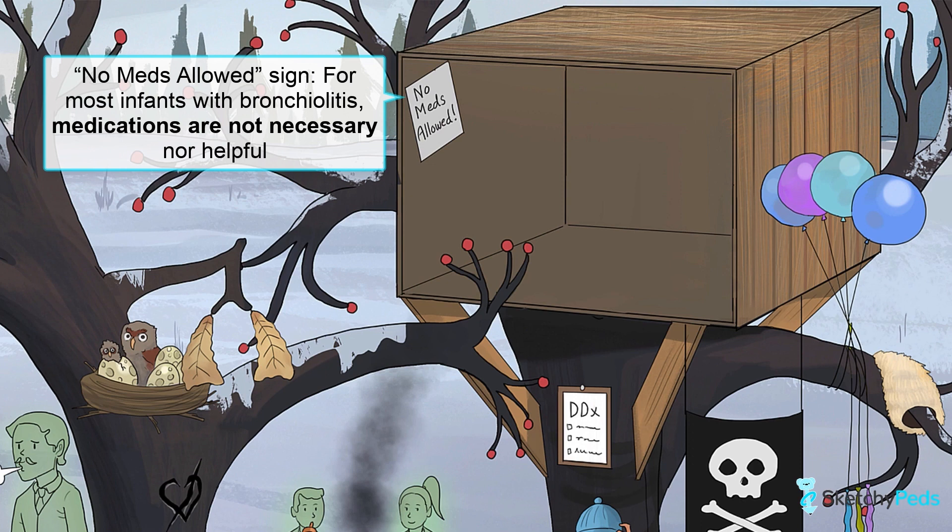None of these treatments have been shown to have benefit. They are all associated with increased costs and could result in adverse effects. Similarly, chest physiotherapy, also called chest PT, is not recommended for patients with bronchiolitis, as there's no proven benefit, and it could result in your patient becoming more agitated and distressed. For hospitalized patients with more severe disease, there are a few other options you can think about, but for the most part, these kids just need time and supportive care too.